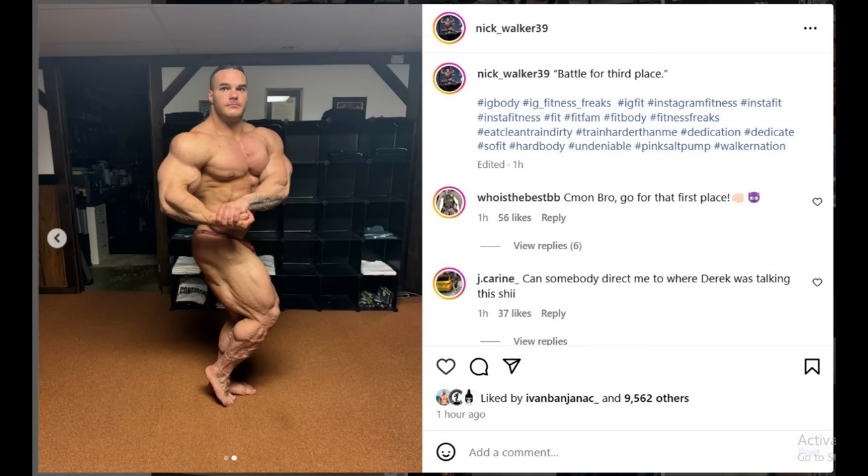Nick right now looks amazing. If he controls the midsection properly, he can out-muscle these guys and even out-condition them. I'm hoping and cheering for Nick, mainly because he's so real — he's never fake, he is what he is. Whether you like him or hate him, that's who he is, and I respect that. However you guys feel, tell me down below in the comment section.